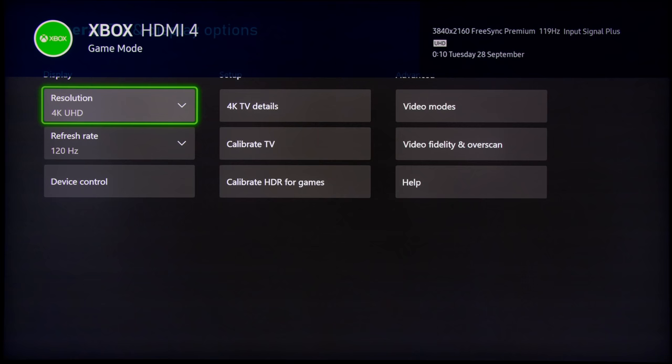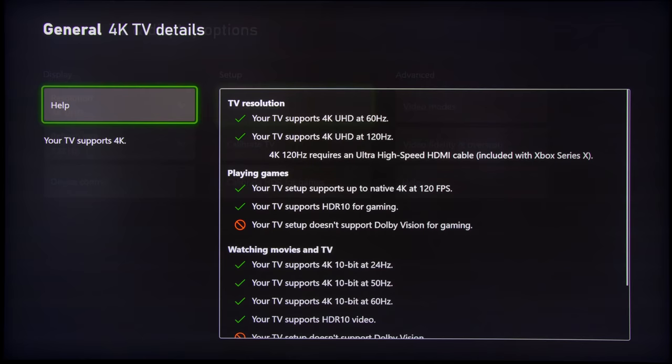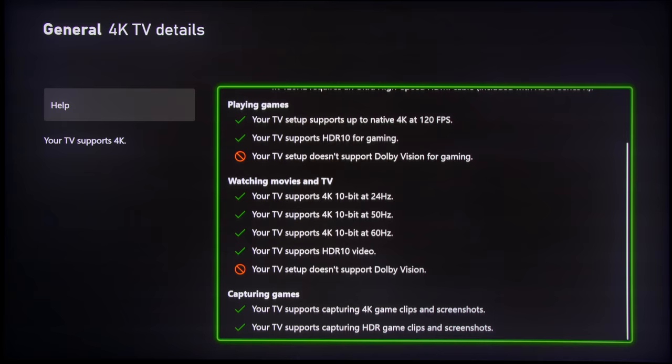Let's start off with the biggest television manufacturer in the world, Samsung, and unfortunately it's a strike from the off. If you go into the Xbox 4K TV details information screen, you can see that Samsung TVs just don't support Dolby Vision full stop, let alone Dolby Vision Gaming from the Xbox Series X.